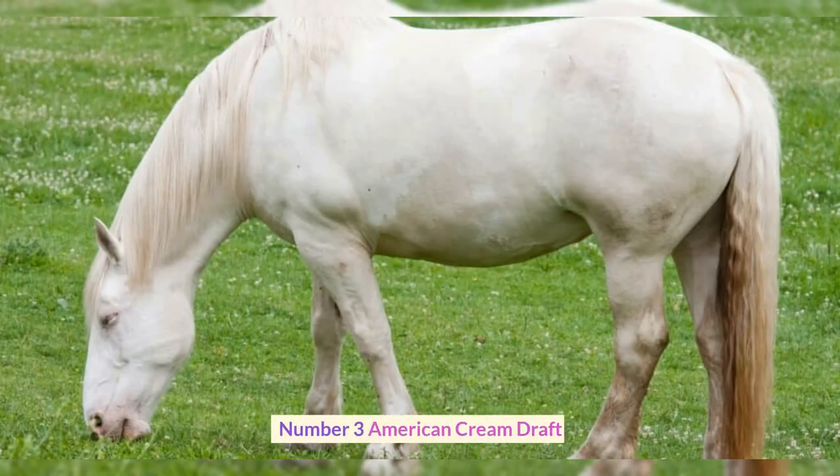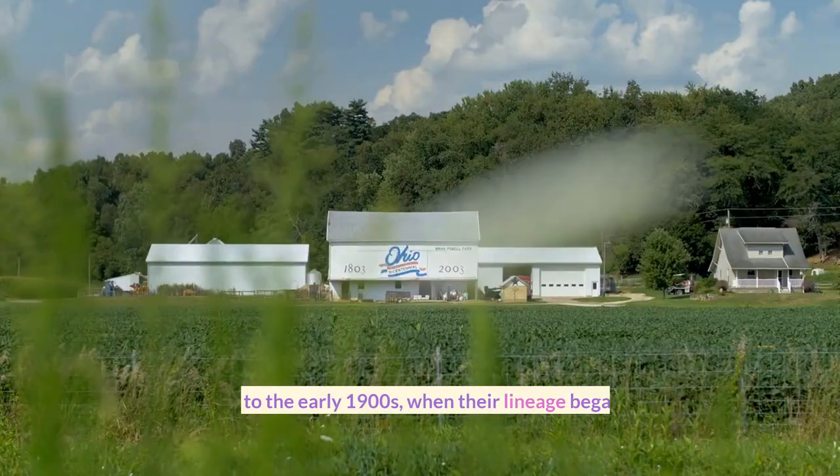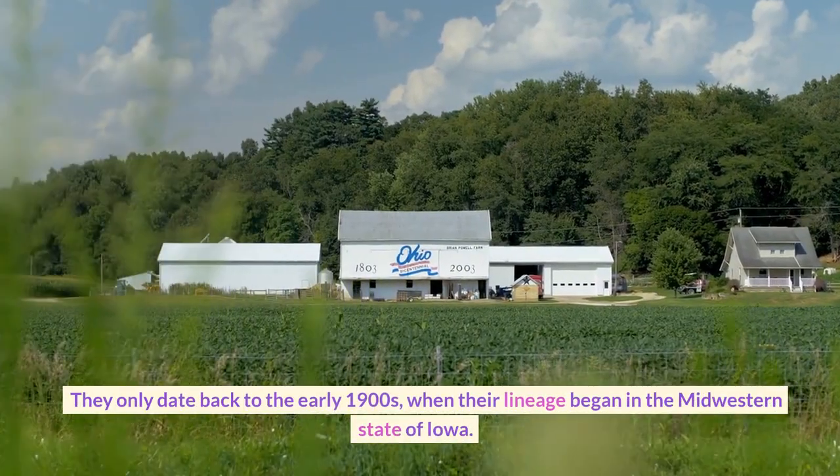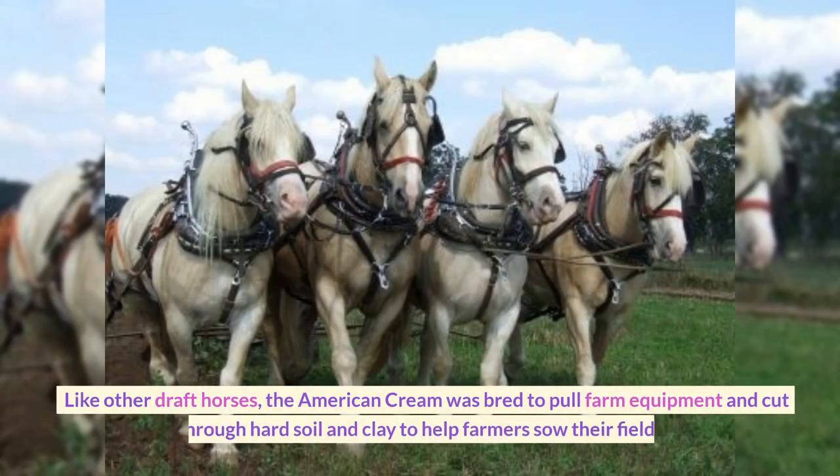Number 3: American Cream Draft. The American Cream Draft is the only United States-developed draft horse still in existence. They only date back to the early 1900s, when their lineage began in the Midwestern state of Iowa.